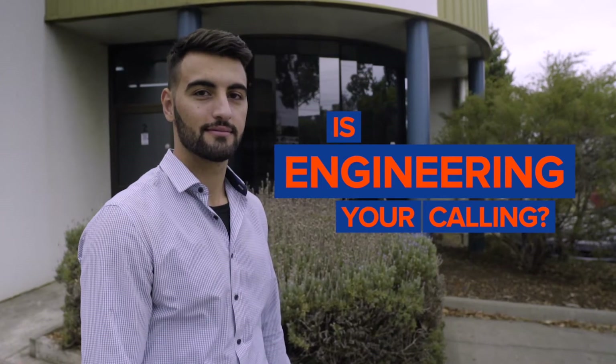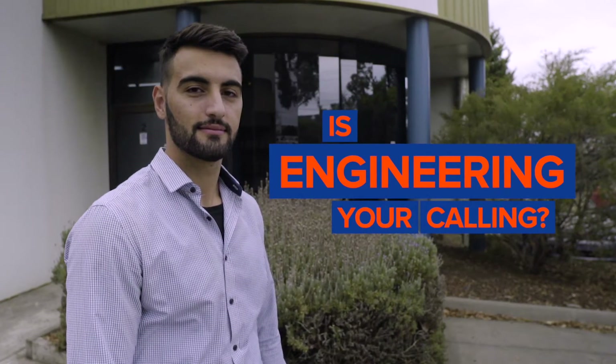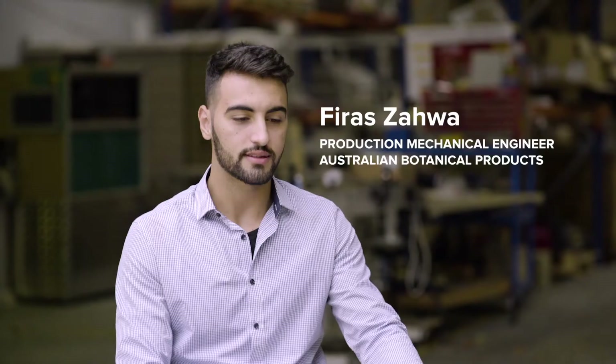Hi, I'm Firaz Zahwar, the production mechanical engineer at Australian Botanical Products. I like learning, I like seeing how things work, I like grasping the whole project.